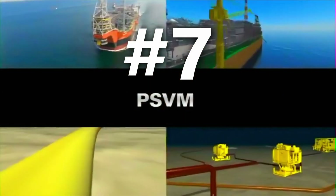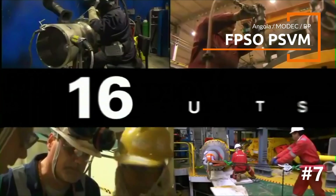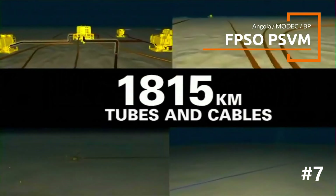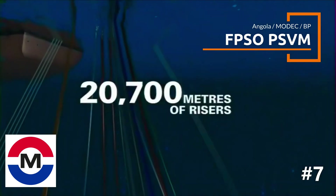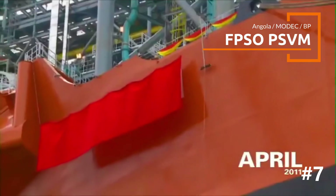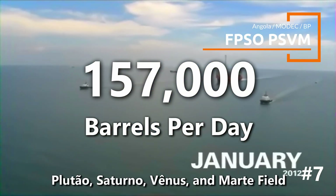At number 7, we delve deep with the FPSO PSVM, stationed in Angola's Block 31 and operated by BP. The FPSO is integrated into the advanced PSVM subsea system with 40 subsea wells, connected via a vast network of pipelines and risers. MODEC was awarded the EPCI contract for the FPSO and delivered it successfully, achieving first oil in February 2013. The FPSO incorporates advanced technologies to withstand harsh environmental conditions prevalent in deep water locations.